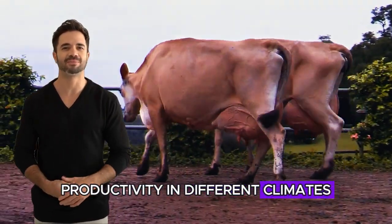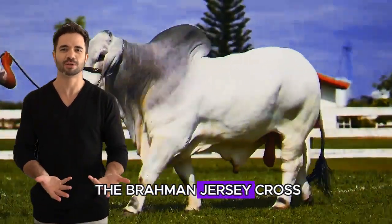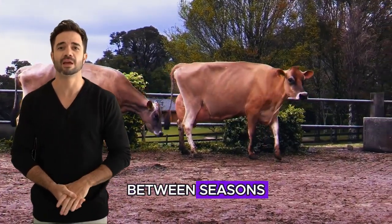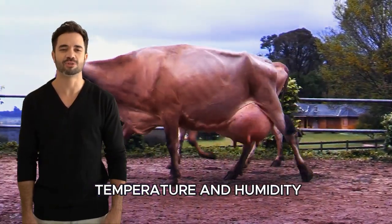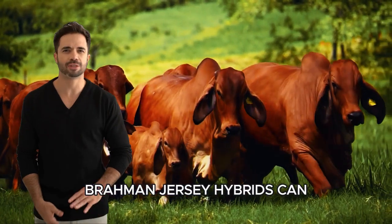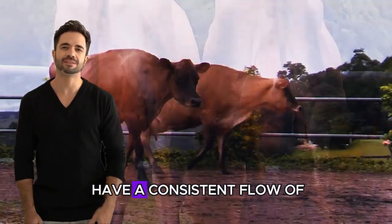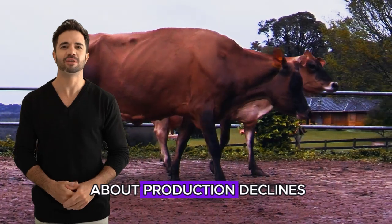Productivity in different climates. Another crucial advantage of the Brahman-Jersey cross is its adaptability to different climates. If your farm is in a region where the climate can vary significantly between seasons, this cross can maintain milk production year-round, despite seasonal changes in temperature and humidity. While pure Jersey cows might struggle during hot summers, Brahman-Jersey hybrids can maintain their production without experiencing the same levels of stress, allowing you to have a consistent flow of dairy products without worrying about production declines due to the weather.